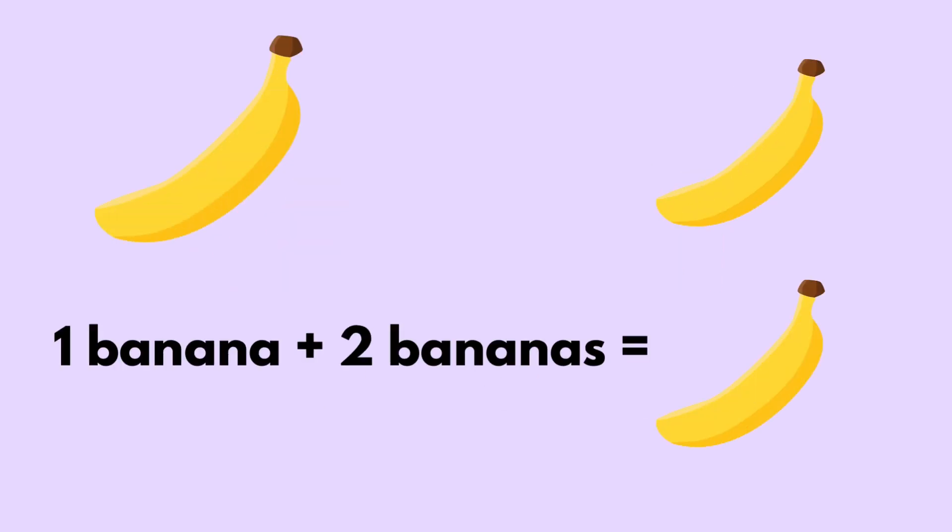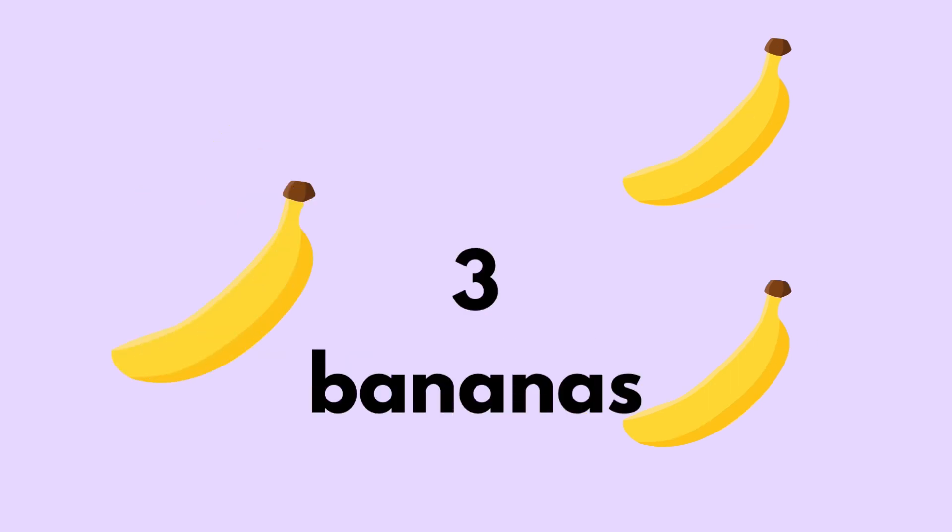One banana plus two bananas equals three bananas.